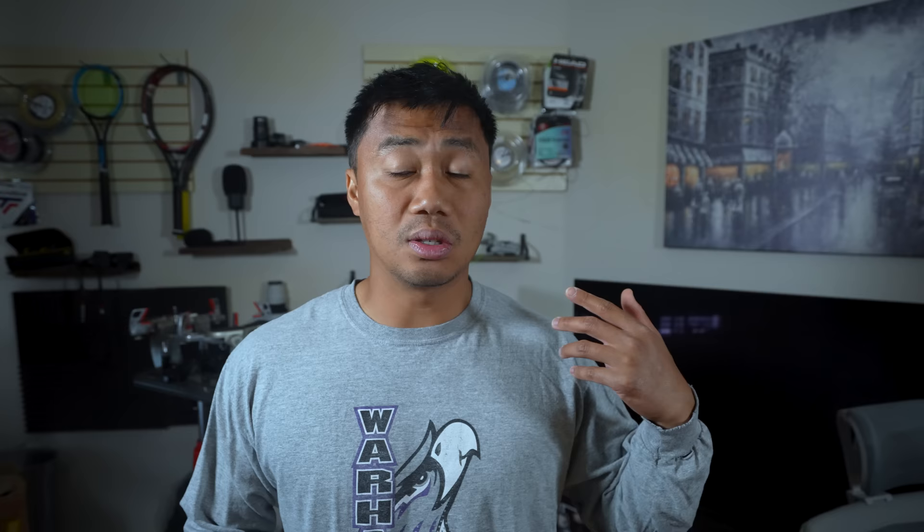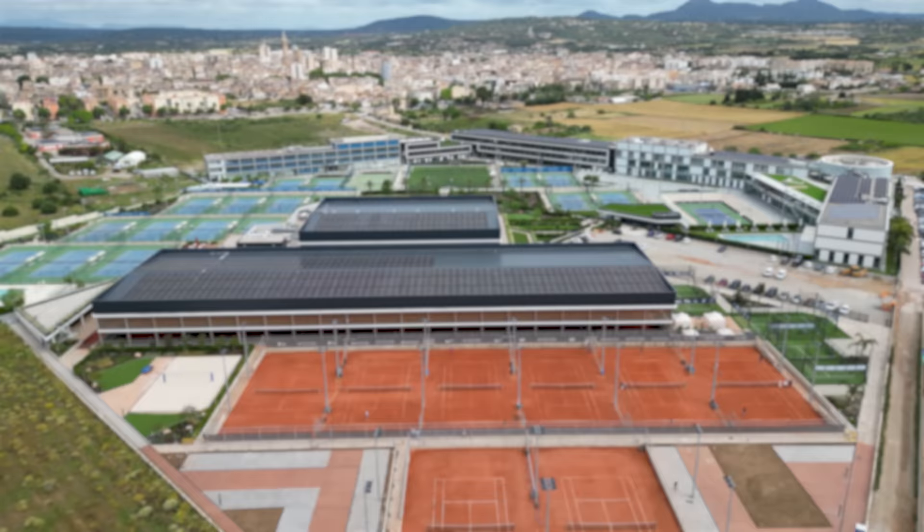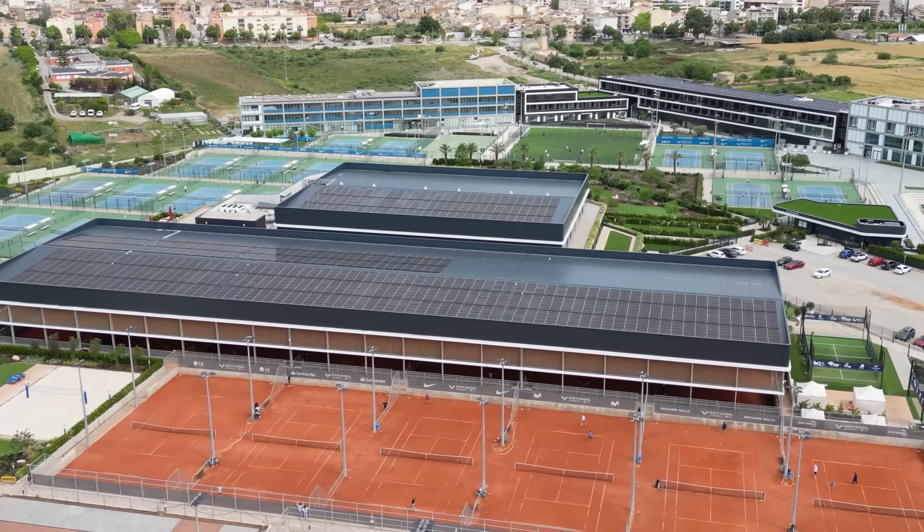Now let's talk about the expenses specific to me, which could technically fall under variable expenses but I decided to give their own category. I spent 20 euros on another physio session because I busted my calf Friday morning — don't worry, I'm fine now. I spent 6 euros on a swim cap to use the spa, and 40 euros at a market for things I forgot at home like a toothbrush, toothpaste, and a bottle of gin.